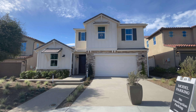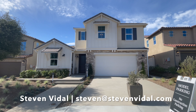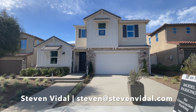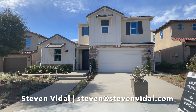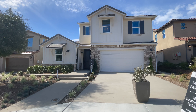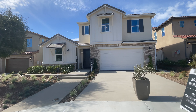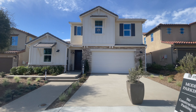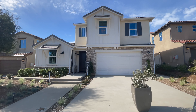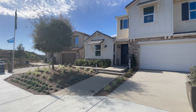Hey guys, Steven here back with another video. Today we are in San Marcos at the Skylark Lennar homes. We're going to be viewing the Residence One Next-Gen, which has the next-gen suite in the home. We are off of Las Bosas Road off of the 78, very close to Palomar College.